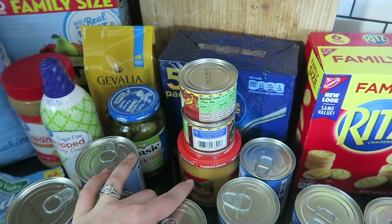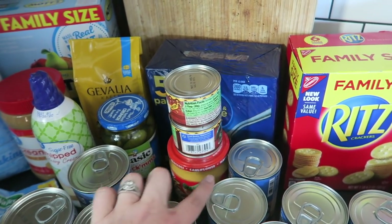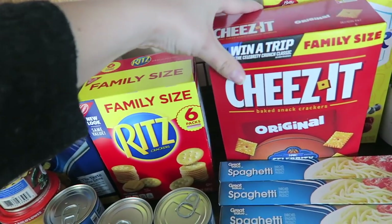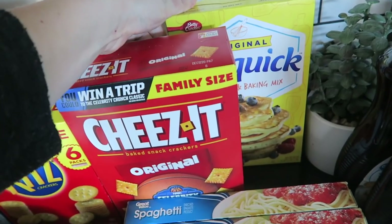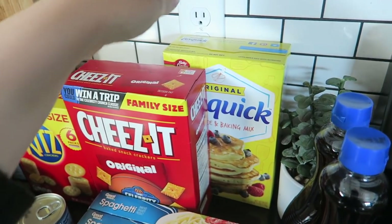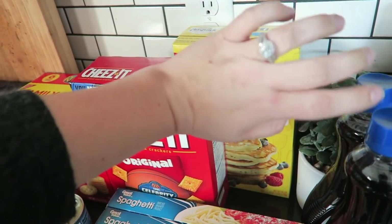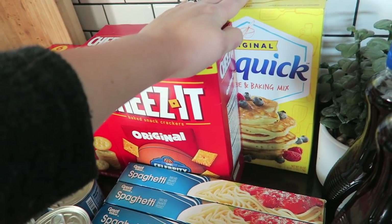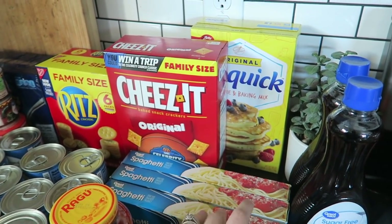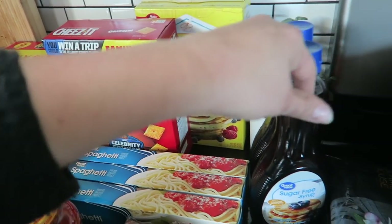I got cheese whiz because the kids like it on toast and on their broccoli and green beans. Then I got Ritz crackers, Cheez-It crackers, and Bisquick — which is really good for a bunch of meals. My dad used to use the recipes on the box when I was younger. It's just a good staple non-perishable item to have in the house. These spaghetti noodles are 99 cents each at Walmart — can't go wrong with spaghetti.